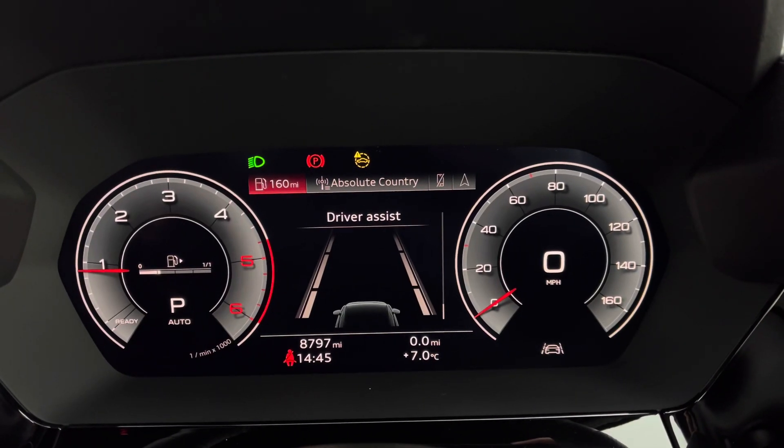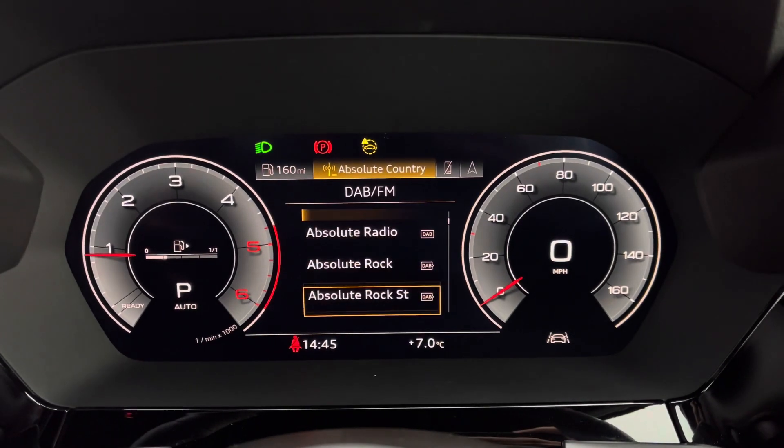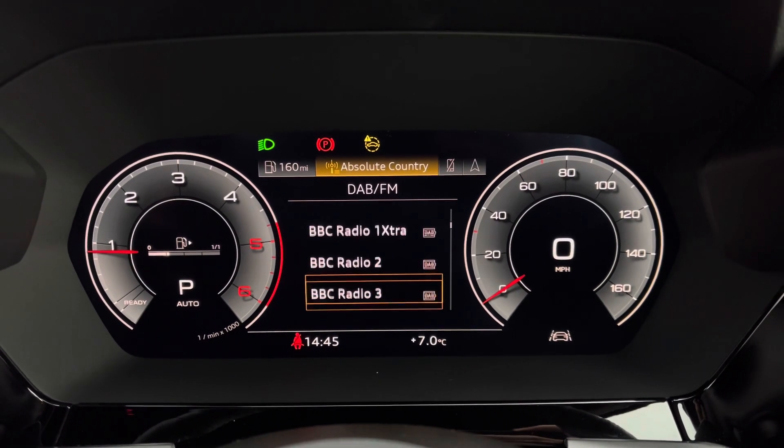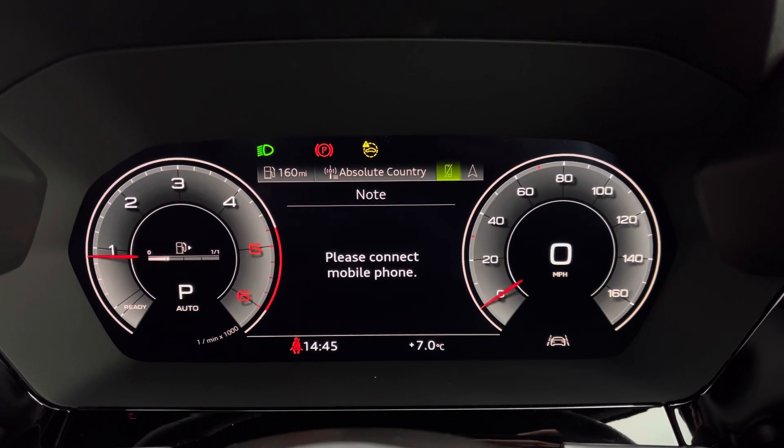Using the virtual cockpit, the driver can access functions such as driver assist, a selection of DAB and FM radio stations to listen to on your next journey, hands-free connectivity to take calls on the go, and a clear satellite navigation map.